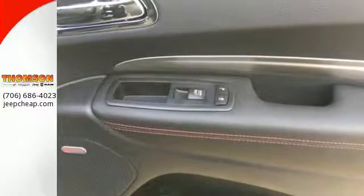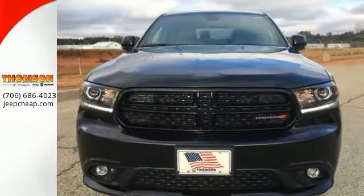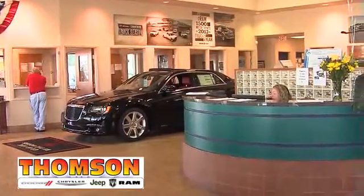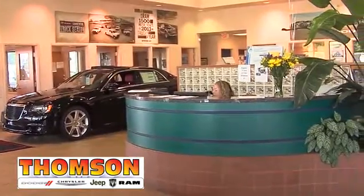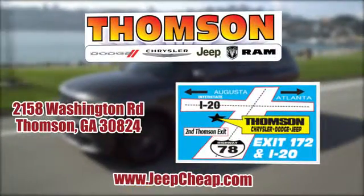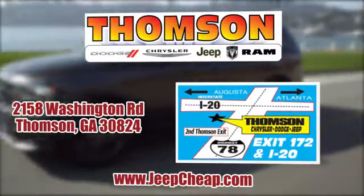Take the open road in this tough and determined Durango. Take it for a test ride today. Customer satisfaction is our highest priority at Thompson Chrysler Dodge Jeep Ram. We're easy to find on Washington Road in Thompson, Georgia, or at JeepCheap.com.